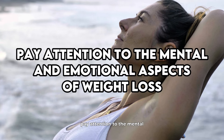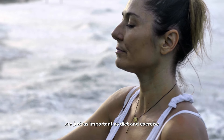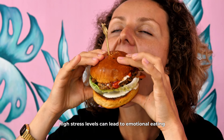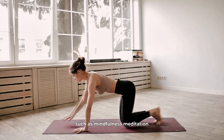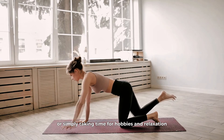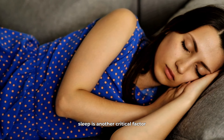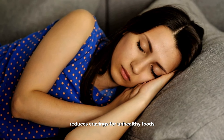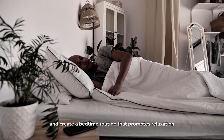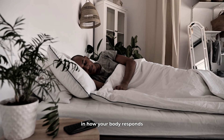In addition to physical changes, pay attention to the mental and emotional aspects of weight loss. Stress management and mental well-being are just as important as diet and exercise. High stress levels can lead to emotional eating and weight gain, particularly around the stomach area. Incorporating activities that help reduce stress, such as mindfulness, meditation, or simply taking time for hobbies and relaxation, can have a profound impact on your overall success. Quality sleep supports your metabolism, reduces cravings for unhealthy foods, and helps your body recover from workouts. Aim for 7 to 9 hours of sleep per night and create a bedtime routine that promotes relaxation and restfulness. Consistently getting good sleep can make a significant difference in how your body responds to diet and exercise.